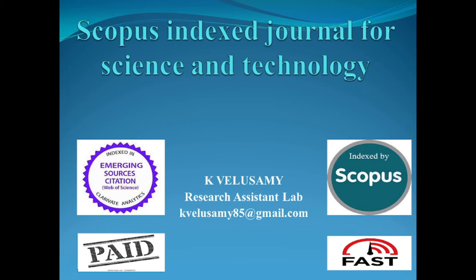Hi friends, welcome to our channel. Please subscribe to my channel if you are not subscribed. This video discusses a Scopus-indexed journal for science and technology. This journal is indexed in various well-known databases, including Scopus and Web of Science.